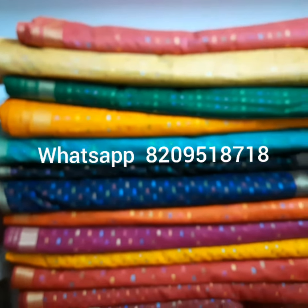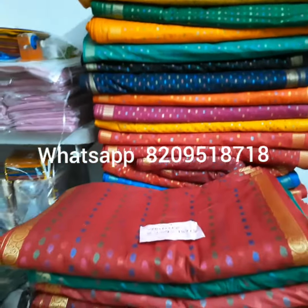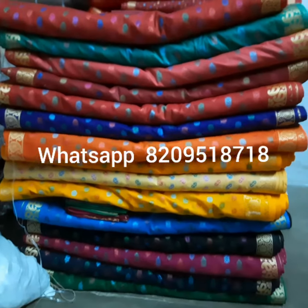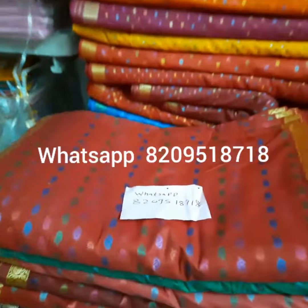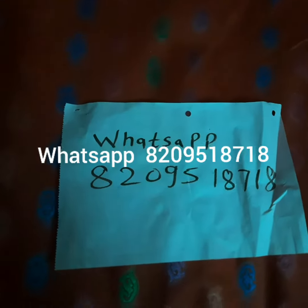We make approximately 20 colors and in every color you will find different types of buta. As you can see in this video, we have these lumps — we provide lump to lump. If you want to order, you can contact me on this number, this is my WhatsApp number.